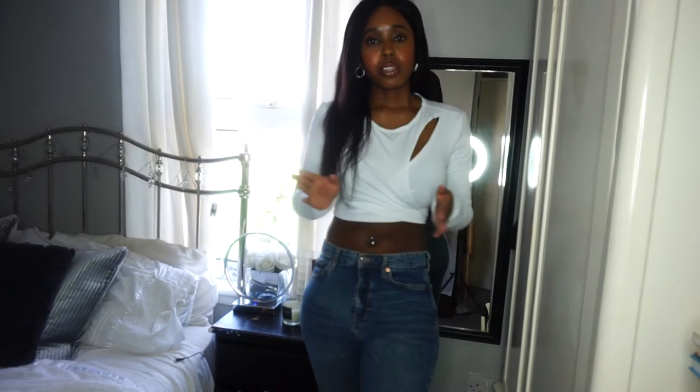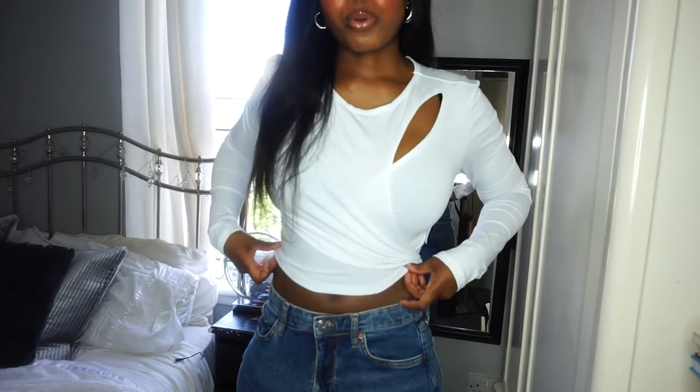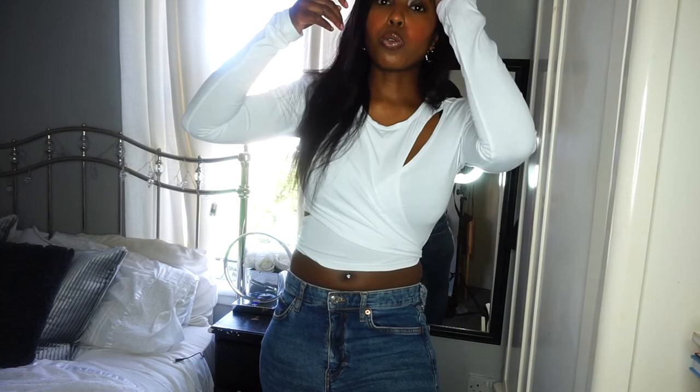I've got it in a size small. I'm not sure of the price of this one, but this is definitely very cute. If you're not one for showing your stomach, I feel like you could maybe get away with pulling it down a bit. Obviously I've got it tied up fairly tight at the back, but you could change how you've got it tied. You can wear this casual or dress it up with a pair of heels. It's a thumbs up from me.